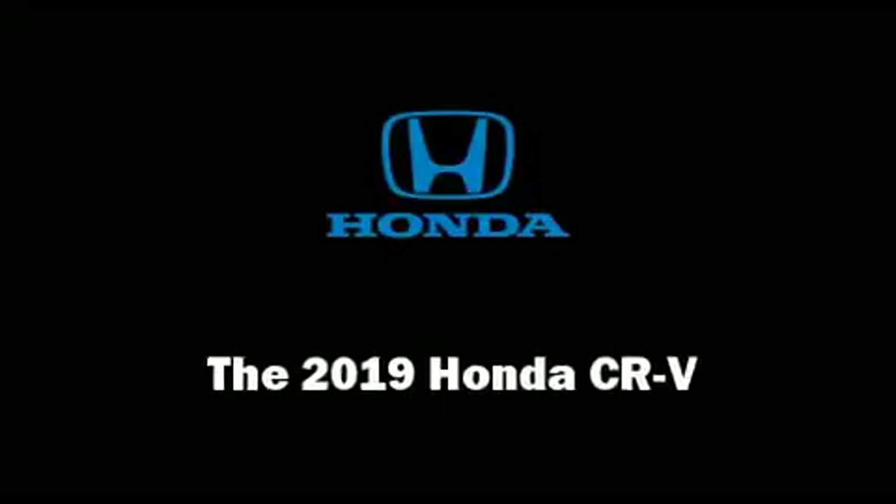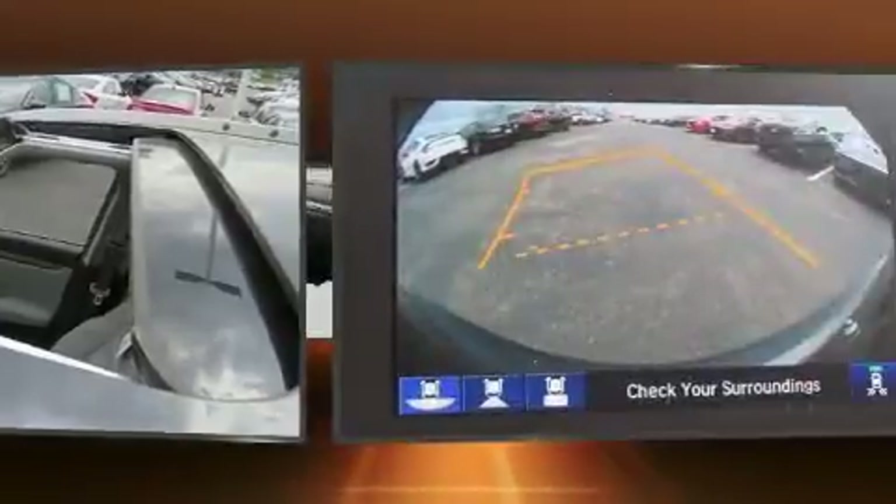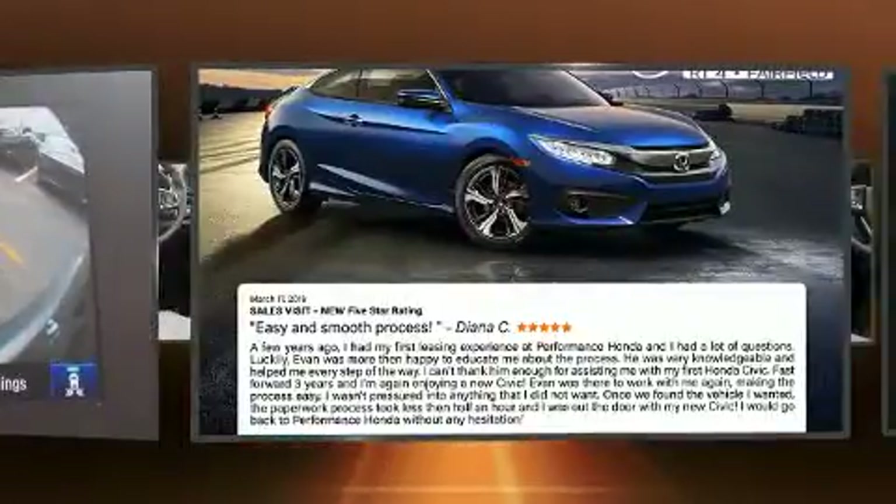Get excited about the 2019 Honda CR-V. Under the hood, you'll find a four-cylinder engine with more than 170 horsepower. And all-wheel drive keeps this model firmly attached to the road surface.